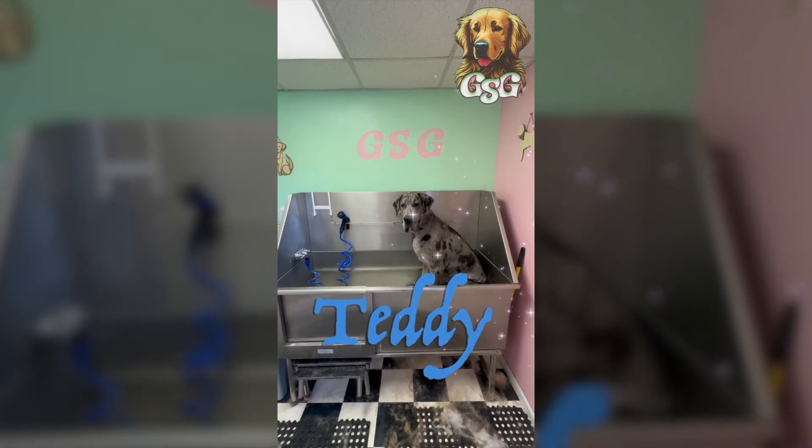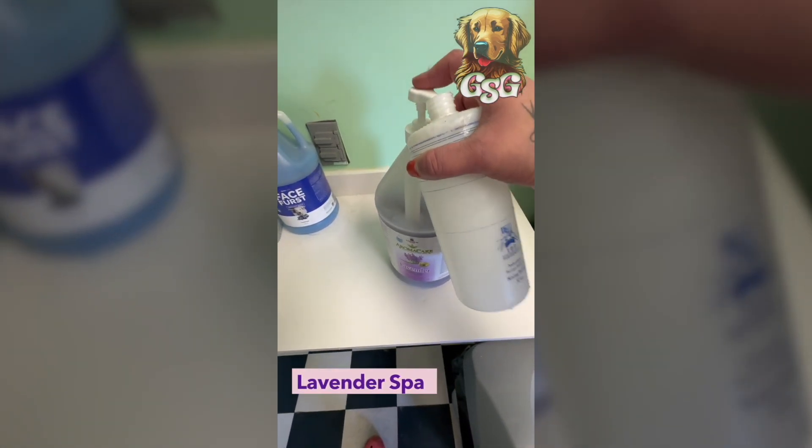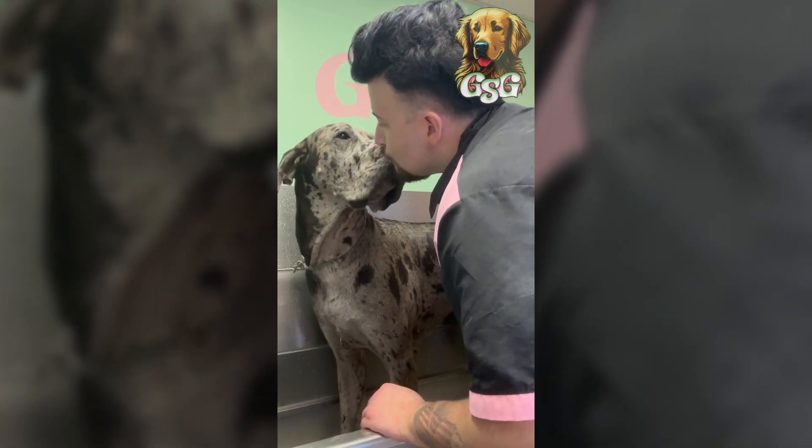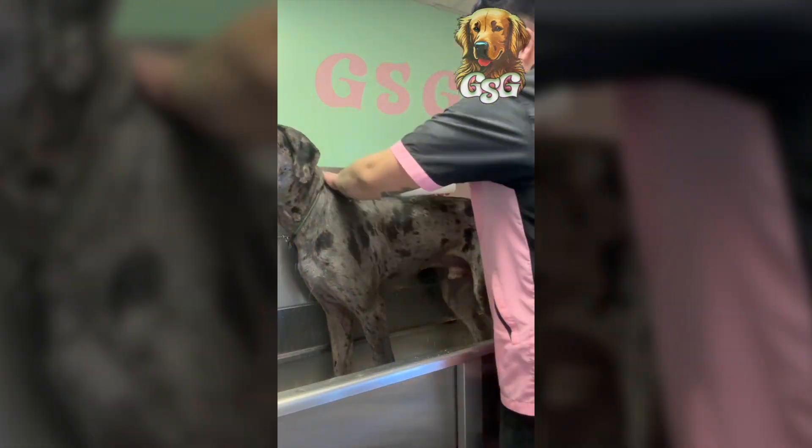This big guy is Teddy and he came in today to get the calming lavender spa package. Despite his size, his spirit animal is a chihuahua — and girl, I get it. He needed the aromatherapy spa package to calm his nerves.